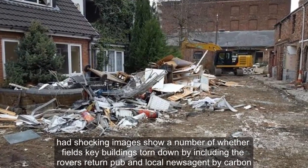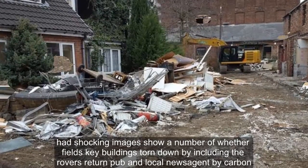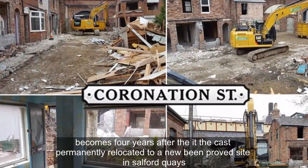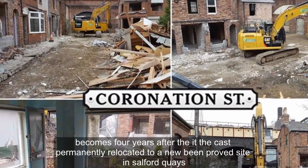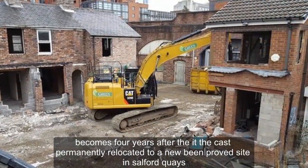Shocking images show a number of Weatherfield's key buildings torn down, including the Rover's Return pub and local newsagent, the Kabin. It comes four years after the ITV cast permanently relocated to a new, improved site in Salford Quays.